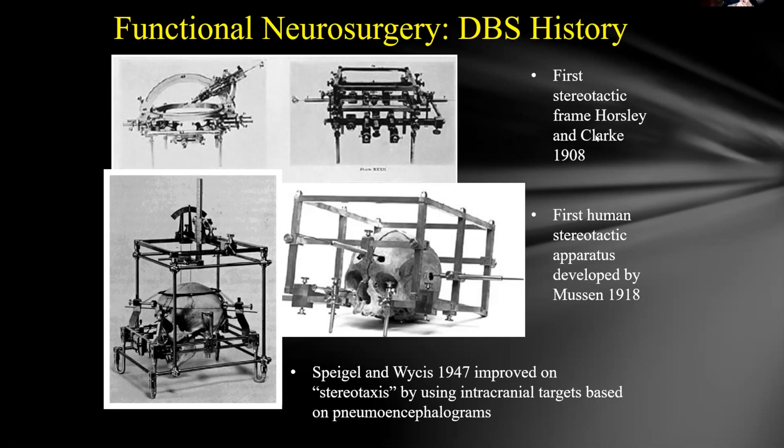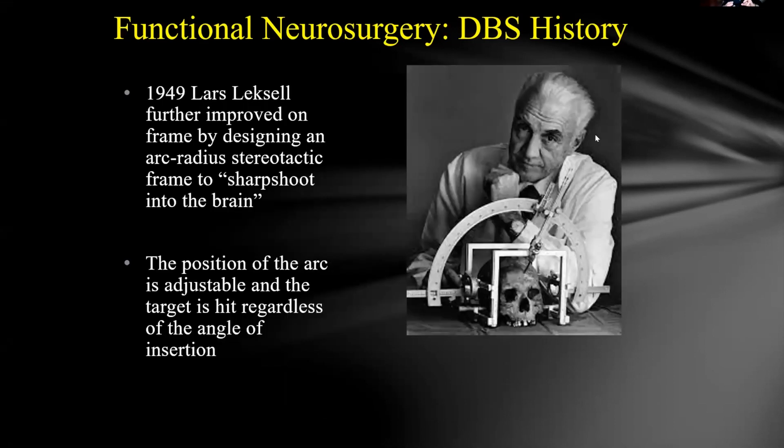The first stereotactic frame was developed by Horsley and Clark in 1908. The first human apparatus was pioneered by Spiegel and Weis, who really turned this into intracranial targeting and mapping. They used pneumoencephalograms to develop their atlas. Leksell further improved the frame so that it was target-centered — the key being sub-millimeter accuracy to your target while retaining flexibility to adjust trajectory.